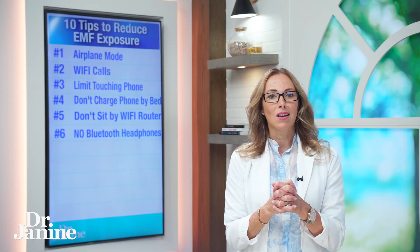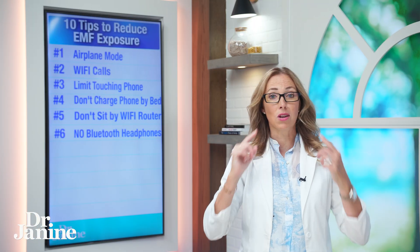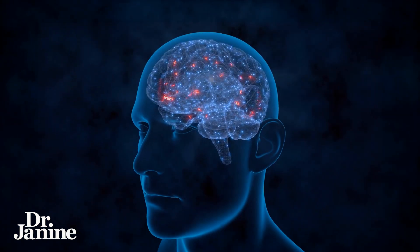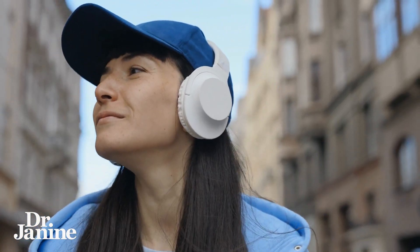Number six on my list: try not to wear Bluetooth headphones — those little bud things that go in your ears. The research definitely shows correlations with brain issues, and this is not a good thing. You want to decrease your exposure to any type of Bluetooth device, and whenever you can, use wired headphones — that's going to be much better for your health.